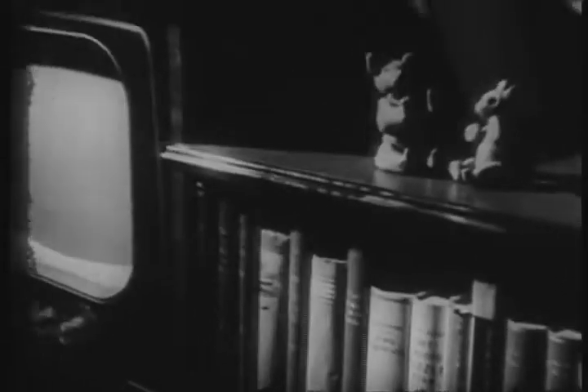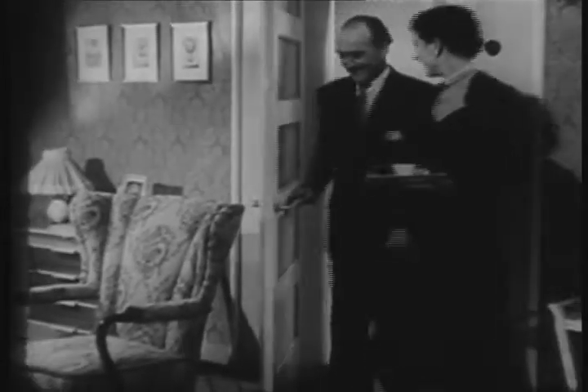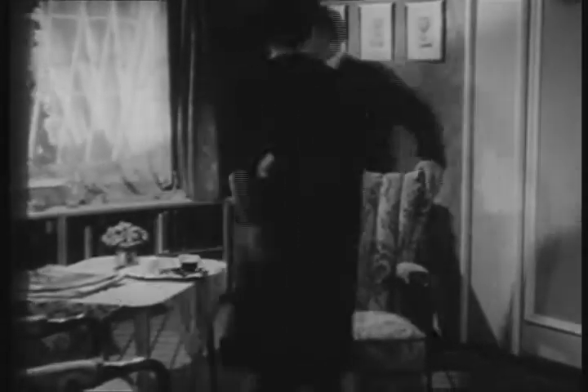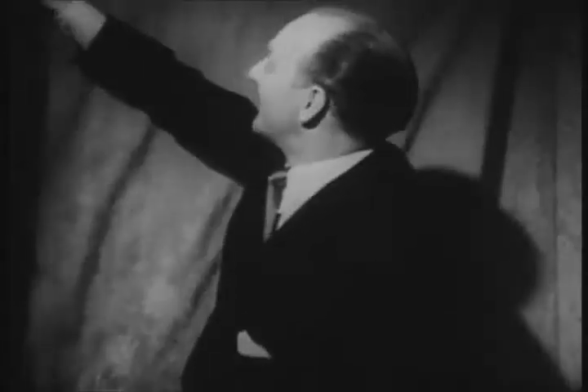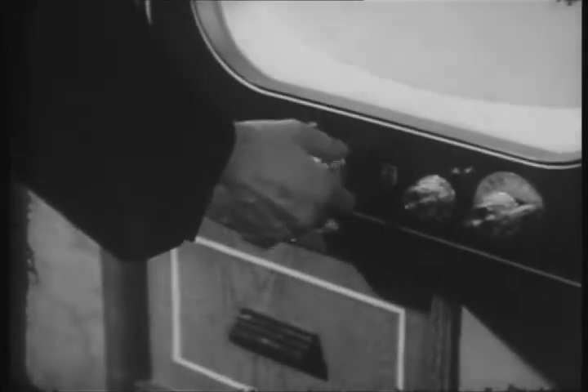Anyone who for one moment lets his thoughts dwell on this new medium will be awestruck by the possibilities that open out before him. To think that somewhere in the world, a man and a woman have come into their room, that they have shut out the world so that only the intimacy of their own house remains, that on an evening such as this, they can amuse themselves just like children, and that a simple turn of a knob is sufficient to conjure up for them the world, just as it is at this very moment here in this lounge.